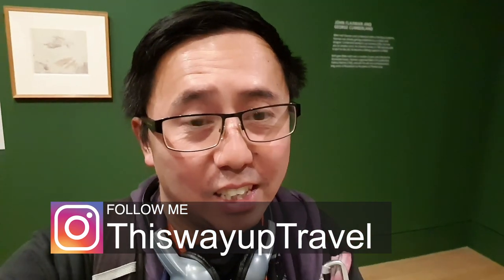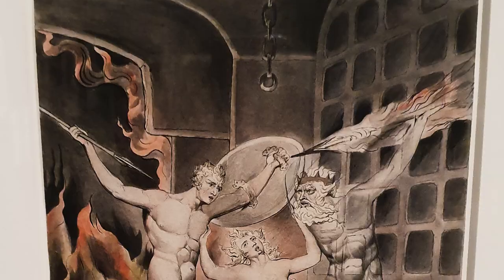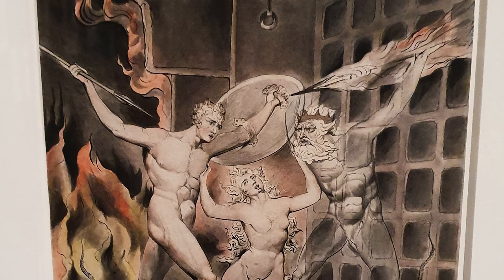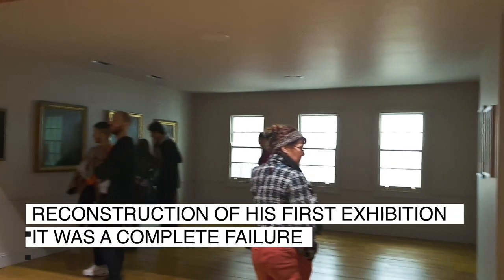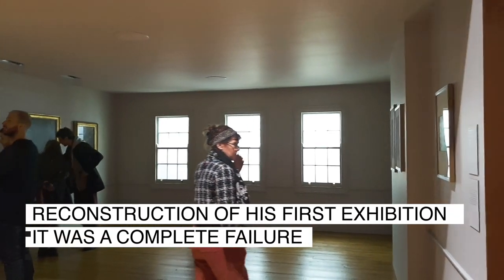I'm just about halfway through the exhibition and it's really quite good. There are five rooms in total, organized in chronological order starting from the beginning of his life through to the end, so you can see how his art changes over time. There are so many pieces here — I'm really loving his style. The audio guide is really insightful, and throughout the exhibition you start to understand key moments in his life. It was also really insightful into the social and political climate of his time — I got a real sense of how he saw the world.